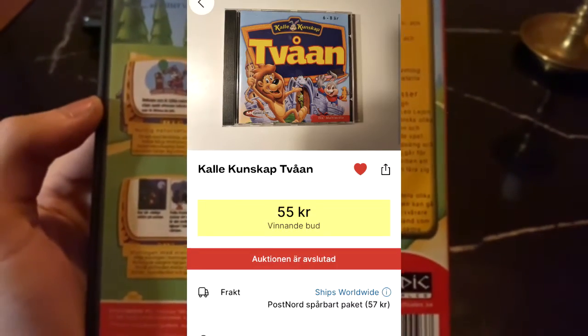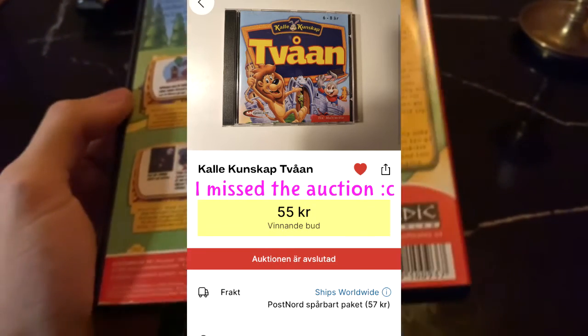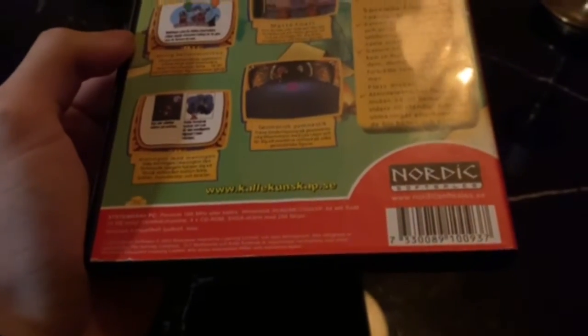That was the first version in the jewel case — I think that's like the first release. But this is a later re-release, which is the one I have here. You can see the screenshots — yeah, pretty nice.